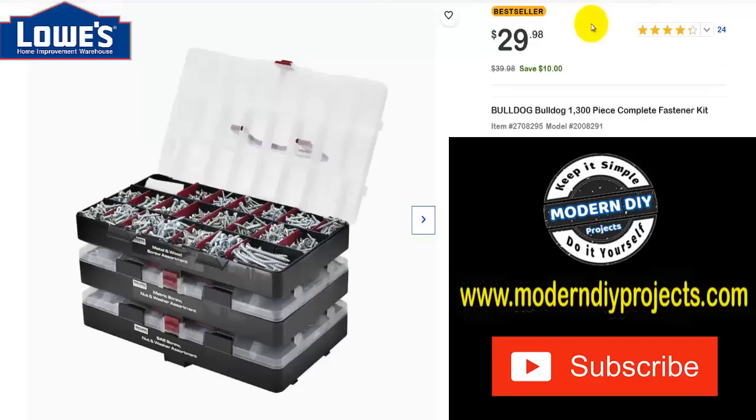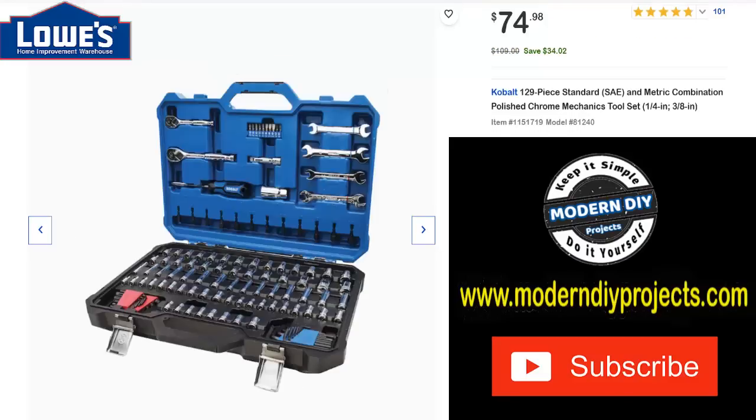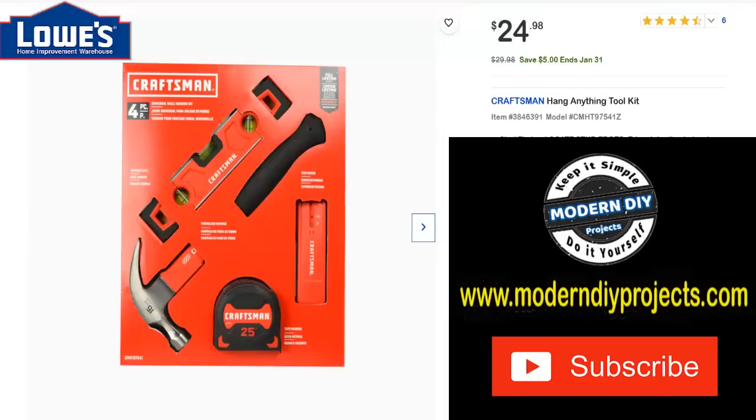Here you have the Bulldog 1,300-piece complete fastener kit — if you need a lot of screws, nuts, and fasteners, save yourself $10, only $29.98. And here's a Cobalt 129-piece SAE and metric standard combo set with quarter-inch and three-eighths-inch drive. Was $109, save $34, now $75 — not too bad.